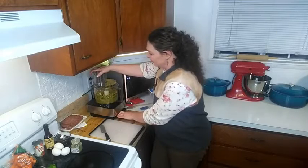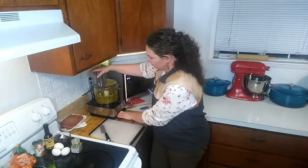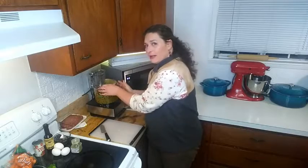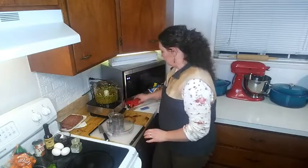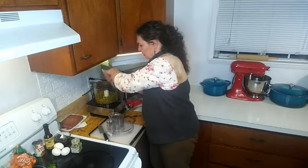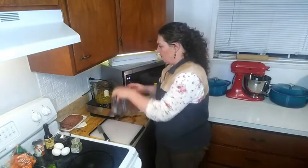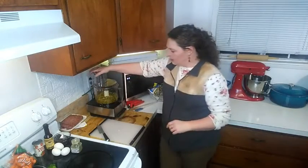Go ahead and start the food processor — chop this until everything is in really fine pieces. You're probably going to want to scrape down the sides and chop some more because you'll get some pretty large pieces at the top and finer pieces at the bottom.